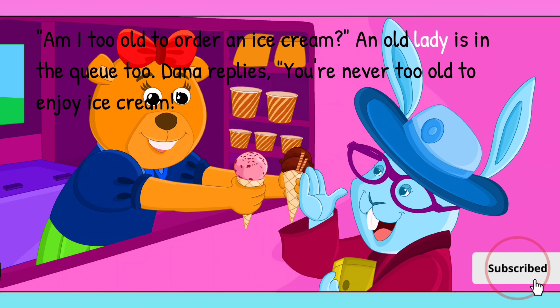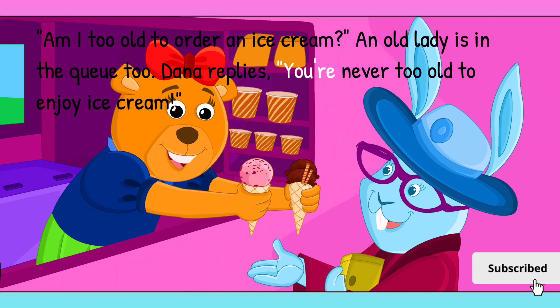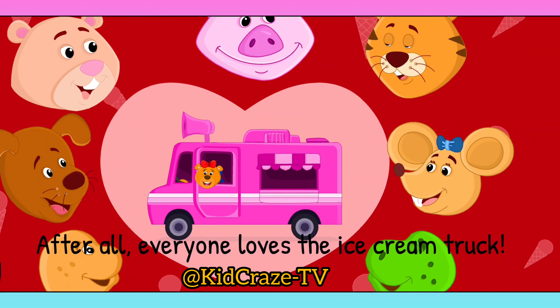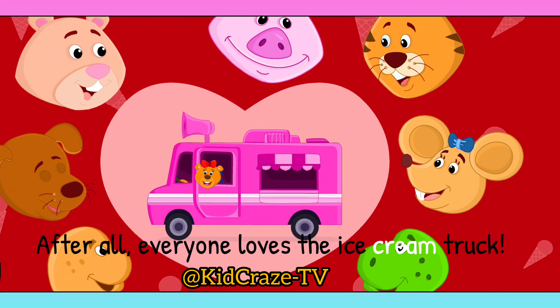An old lady is in the queue too. Dana replies: you're never too old to enjoy ice cream. After all, everyone loves the ice cream truck.